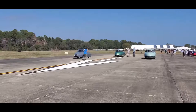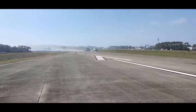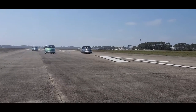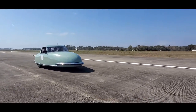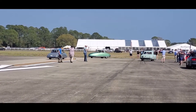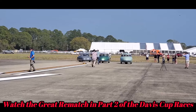Oh, listen to that raw power! Byron pulls it out of the hole! Look at these girls! They're hanging out. It just turned out. Lining up again — this is a rematch.